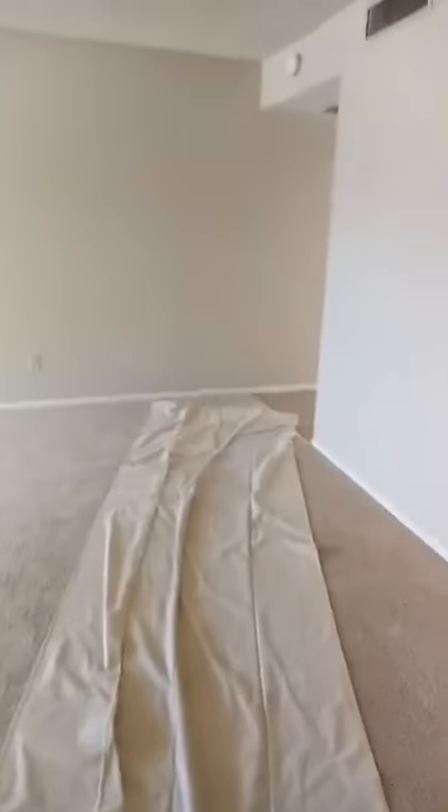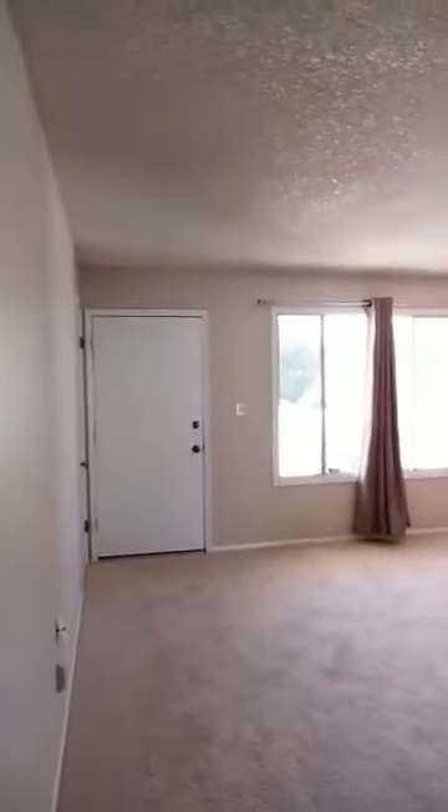I should point out the flooring protection here — the seller just has this down while the house is being shown. It's a high traffic area and they want to keep this carpet in as good a shape as possible for the new owners.